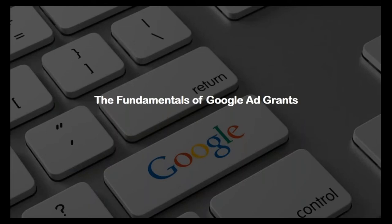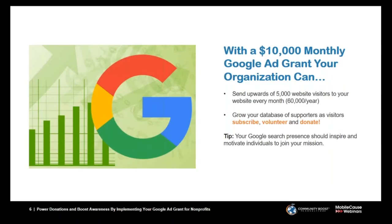First, we're going to be talking about the fundamentals of Google Ad Grants. The Google Ad Grant can be such a powerful channel for your organization because when we use it effectively, we can send upwards of about 5,000 website visitors to your website every single month, which can result in about 60,000 additional visitors coming to your website that normally might not have found your mission. Today we'll be diving deep into how we not only send new visitors but build our subscriber list, create more volunteers, and ultimately increase online giving.